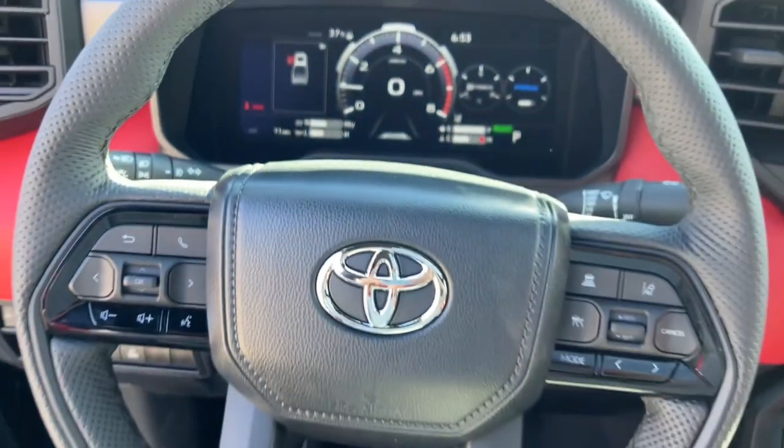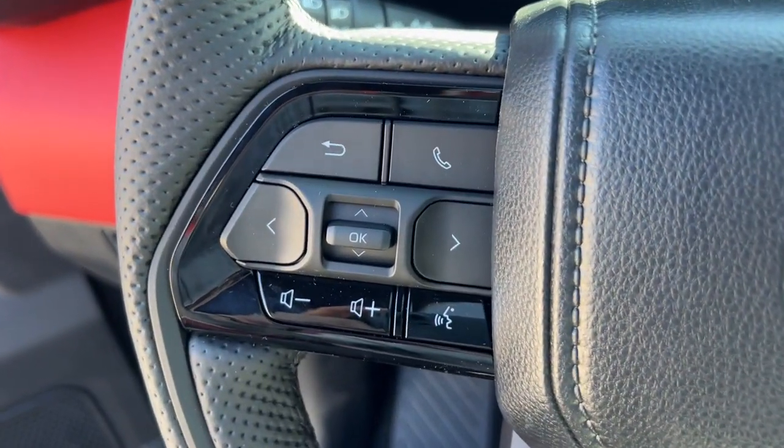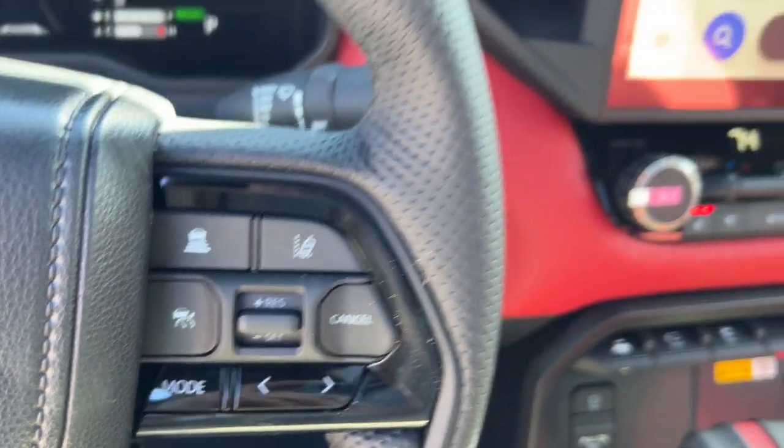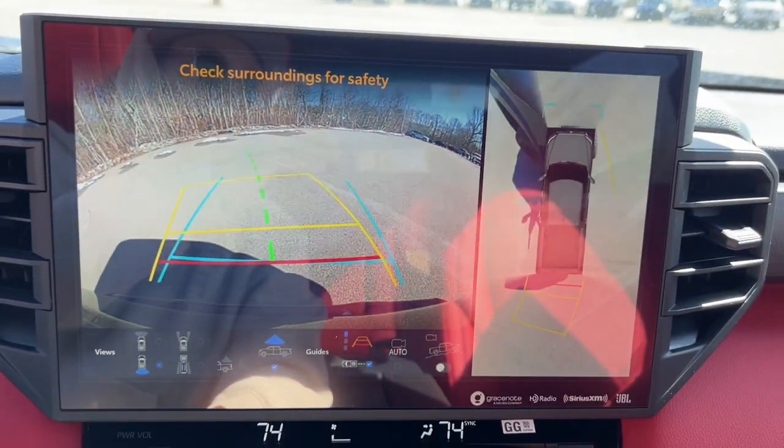Satellite radio, cooled front seats, and power passenger seat. Feel confident about the project in this capable Tundra. Treat yourself to a test drive today — our staff will toss you the keys and give you an outstanding customer experience.